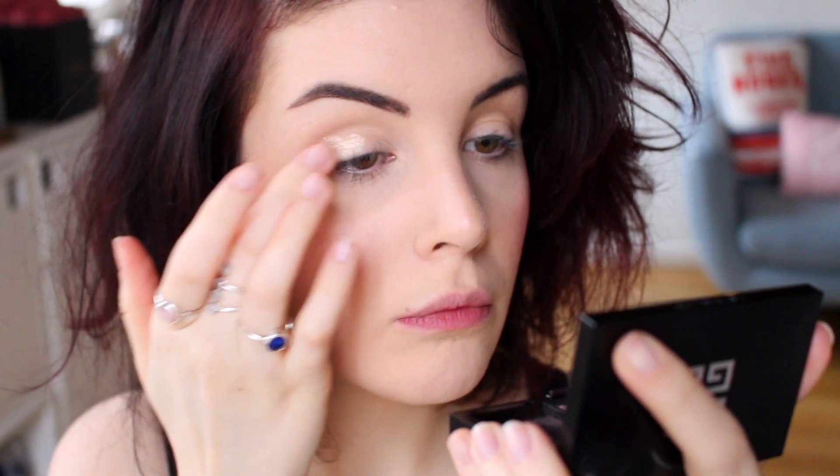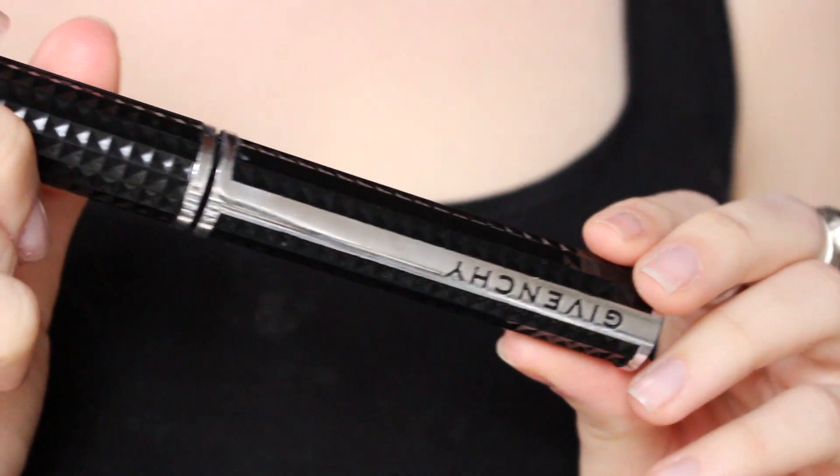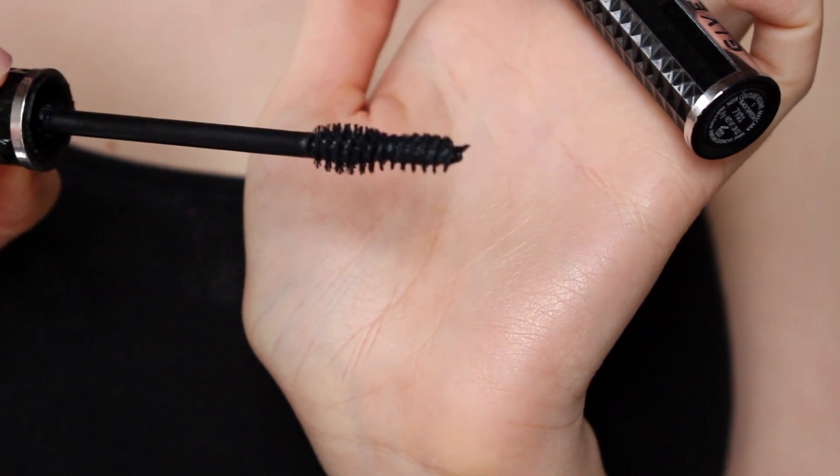Ensuite, pour le maquillage des yeux, c'est extrêmement simple, puisque je me contente d'appliquer une ombre dorée irisée pour agrandir le regard, et j'applique ensuite sur la muqueuse inférieure un crayon clair, encore une fois pour quelque chose de très lumineux. On va passer à l'étape mascara, qui est importante, puisque c'est ce qui va souligner notre regard. J'applique le Noir Couture Volume de Givenchy en teinte 01.